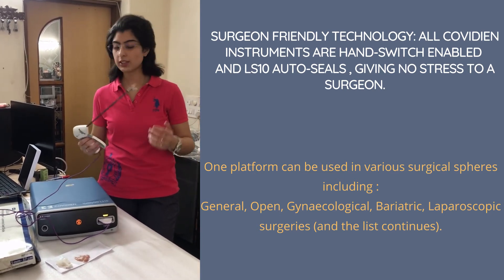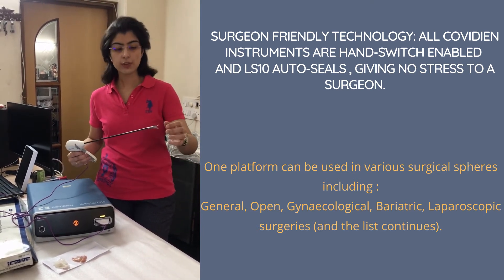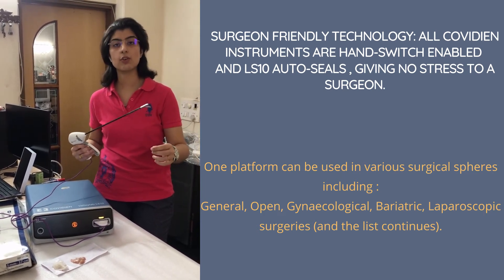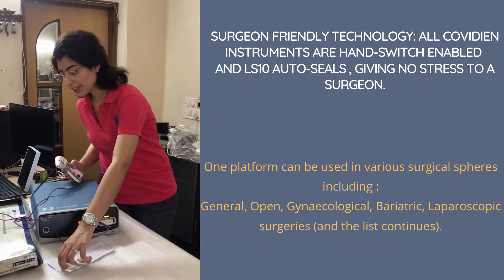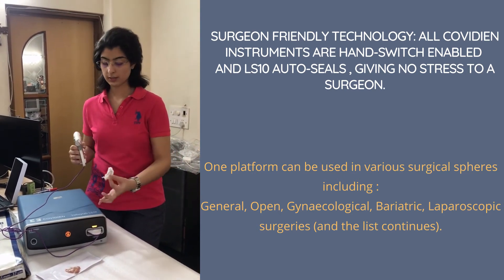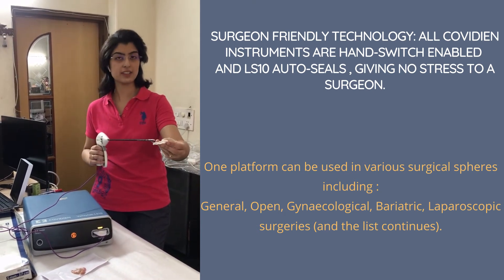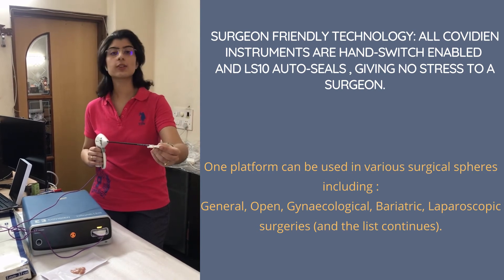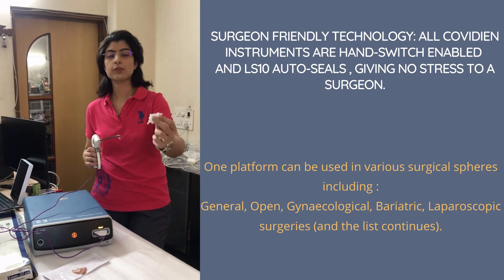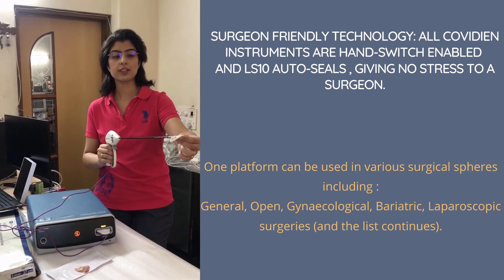These instruments can function as sealer-dividers and can even be used to cut tissue. For example, the LF1737 I am using can also cut tissue. An interesting point is that this is patented LigaSure technology — it auto-recognizes tissue and does not burn it. Let's take an example using a tissue sample to demonstrate.